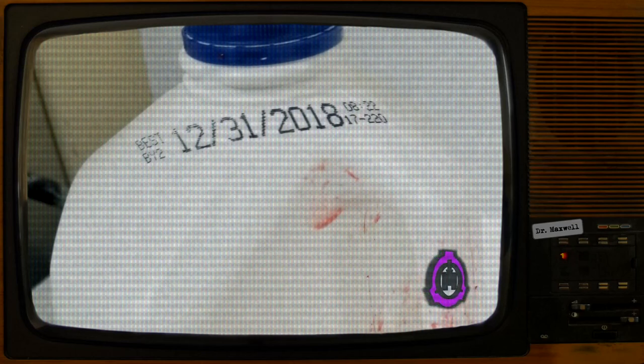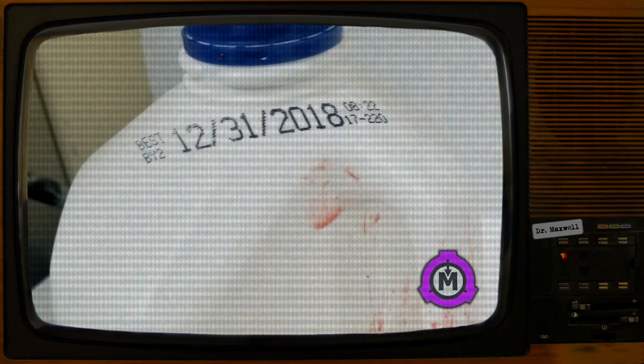Test 13 — Procedure: A bipedal maximum security exosuit is taken from the Site-864 Armory and outfitted with precision object manipulation mechanisms with the intention of removing SCP-4739's cap. All surface plating and internal mechanisms have been reinforced to ensure success, as failure has been deemed unacceptable.